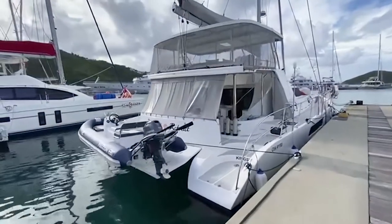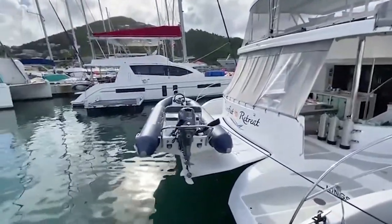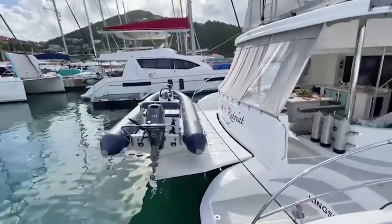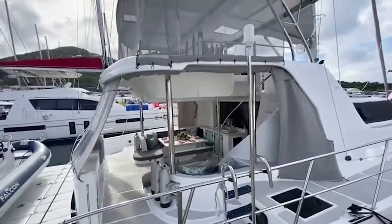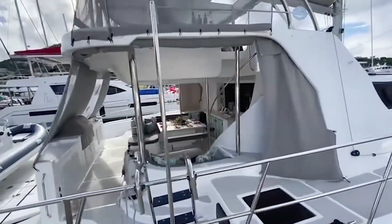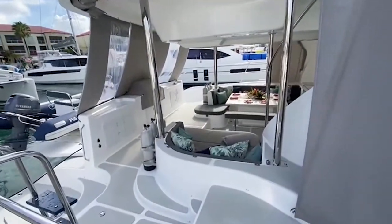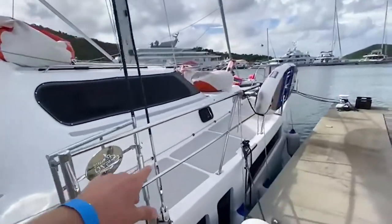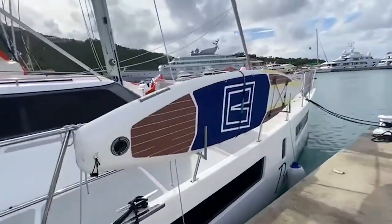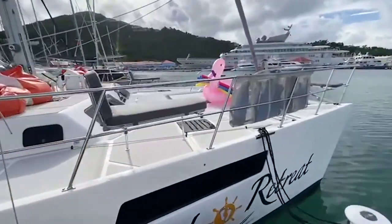Good morning guys, we got the new Majestic 570 Royal Cape Catamaran on display today — Bare Feet Retreat — at the USVI boat show. It's been raining the last couple of days so we have our covers down. We've installed new sponge decking for exercise and obviously just for more comfort for guests and families aboard the boat.